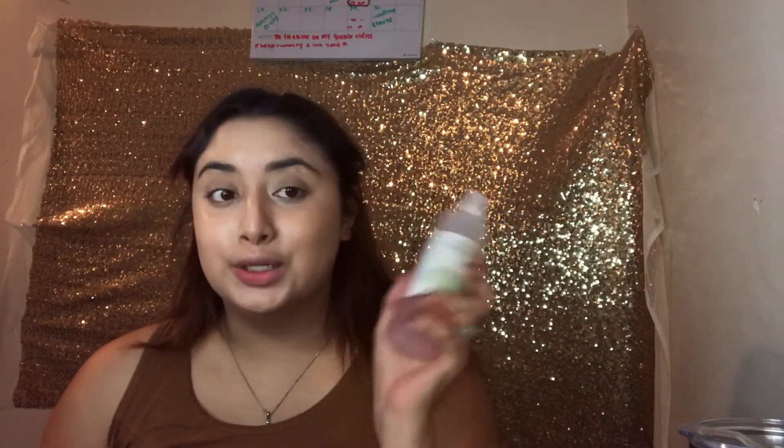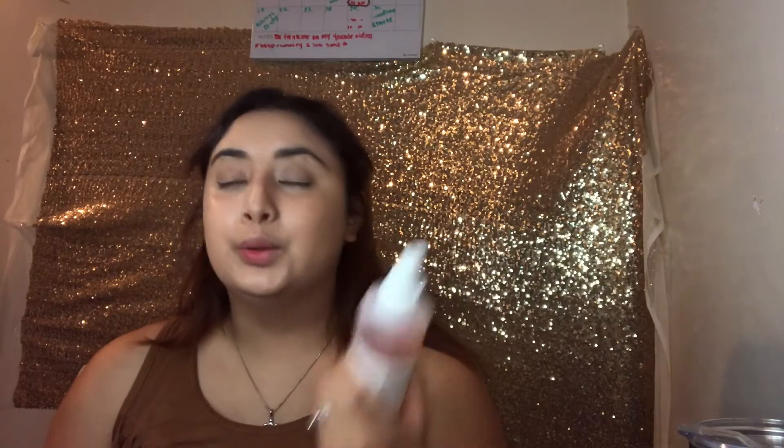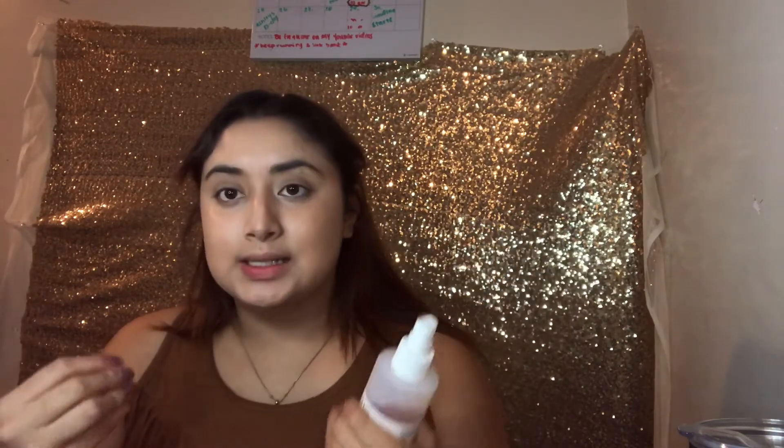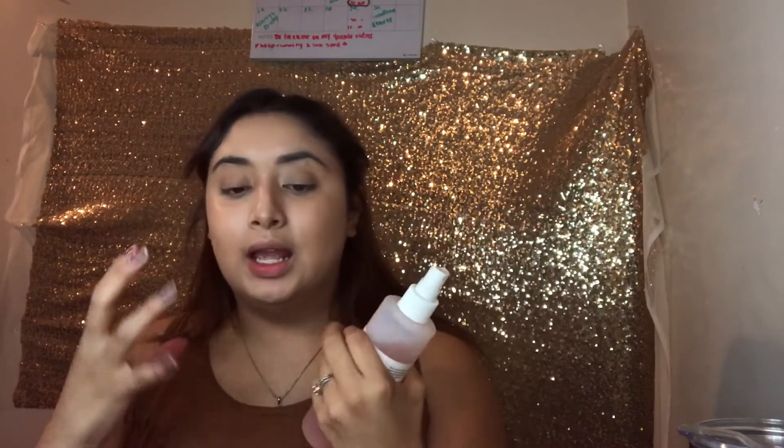I set my foundation with my Mario Badescu — this is my holy grail. I've talked about it in all of my videos, but I love it because it hydrates my skin and not only works as a setting powder but makes me glow more. I also use the Anastasia Dip Brow Pomade in dark brown.